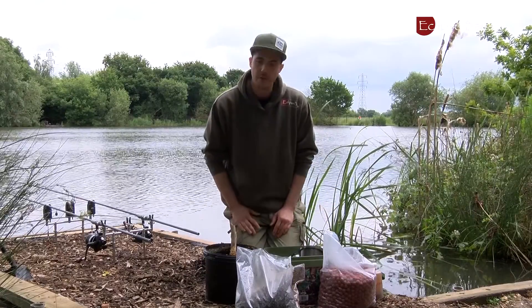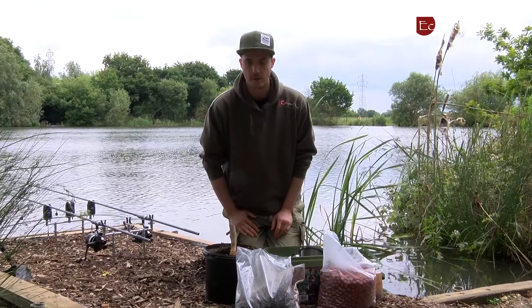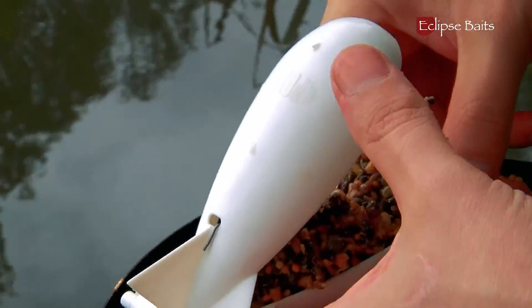I will generally make all that up either before I go or on the bank when I get there, and feed it in as and when I need to depending on the fishing situation.